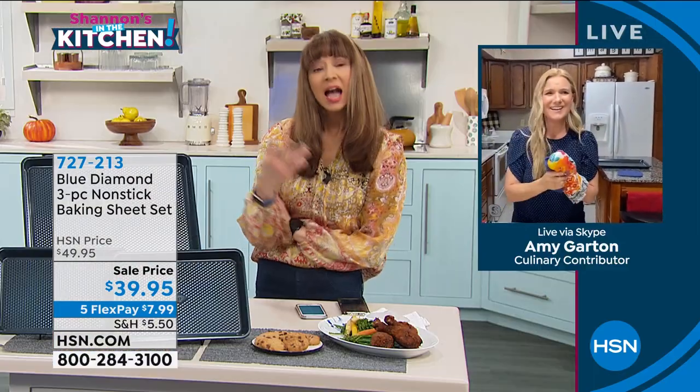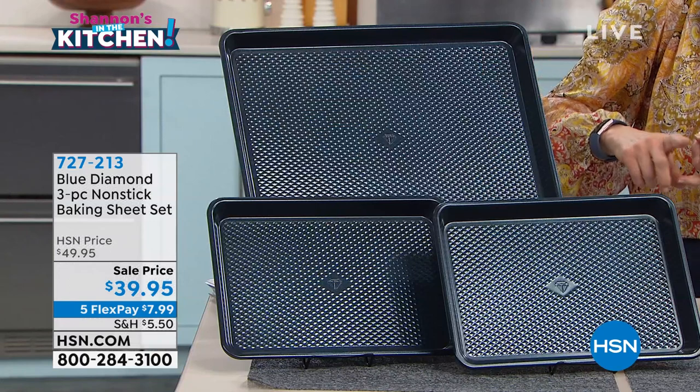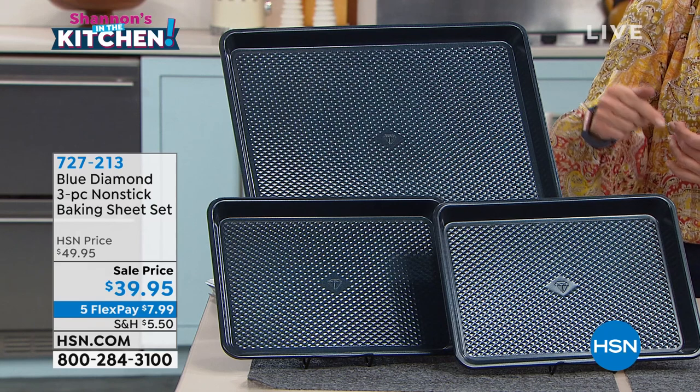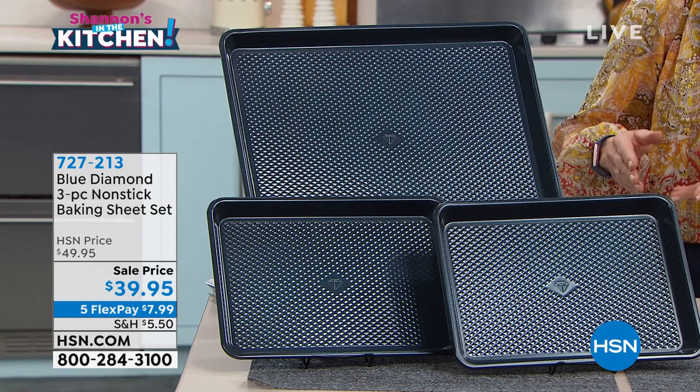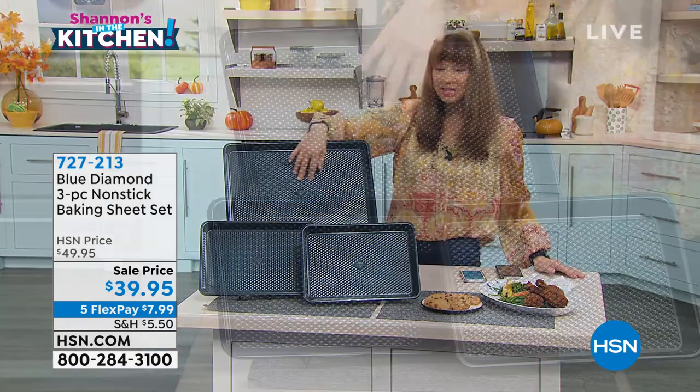I want to give measurements on the pans. Like a regular jelly roll pan, it's 18 by 13.6 by 9. When we say a quarter sheet, that is 13.66 by 9.76. And of course, that Blue Diamond texture provides that wonderful release.